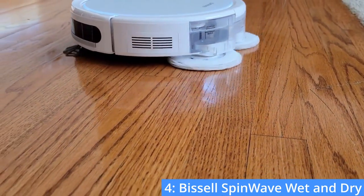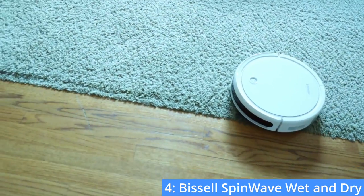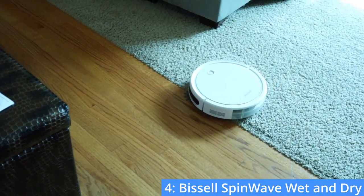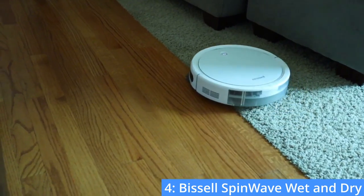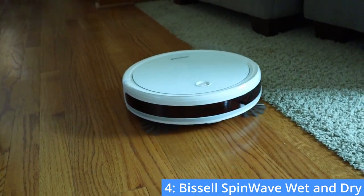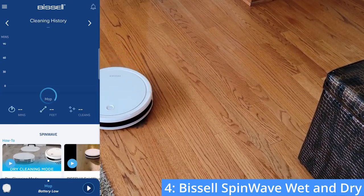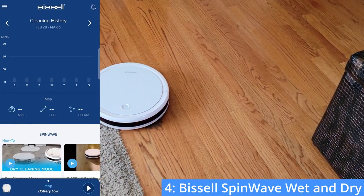It will also automatically avoid carpet when mopping. After being charged, it will last for about 100 minutes. You can control the robot using a phone app rather than a remote control. The app has many features including the ability to change cleaning patterns, suction power, and water flow.